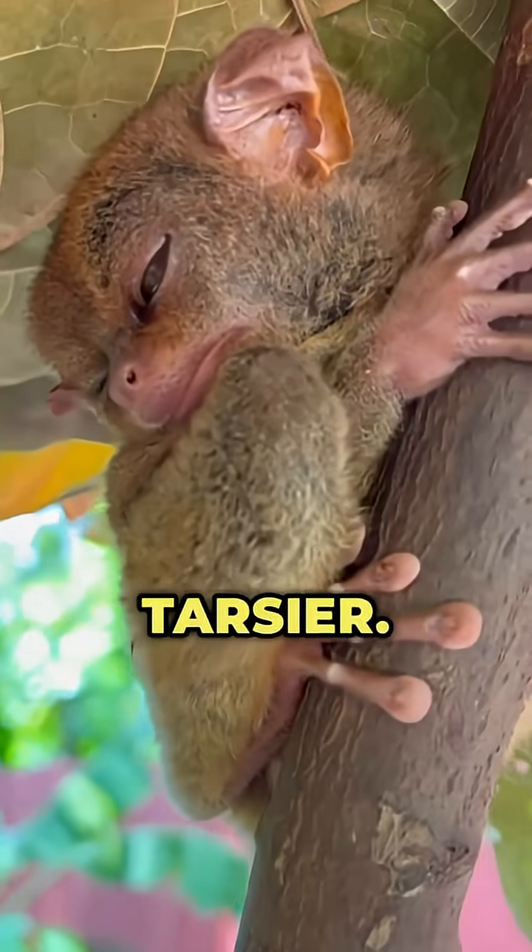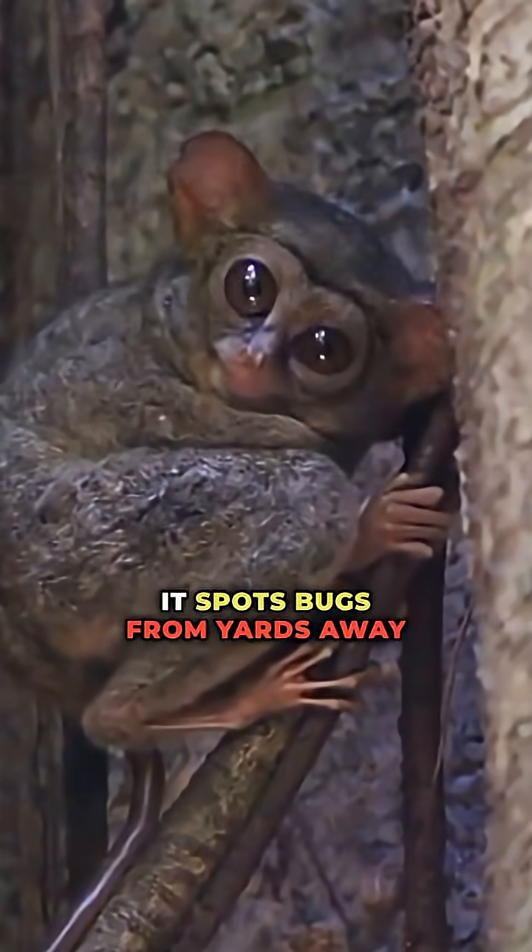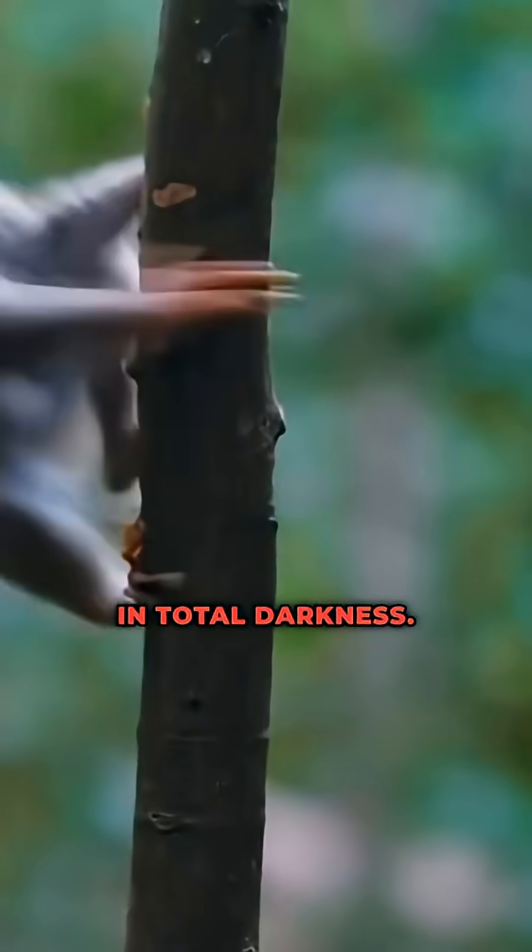Number 5: the tarsier. Its oversized eyes are built for low-light hunting. It spots bugs from yards away and leaps with perfect precision in total darkness.